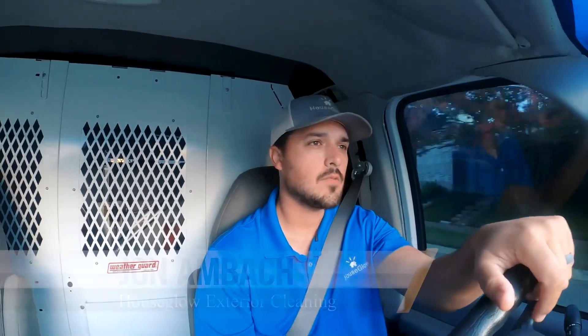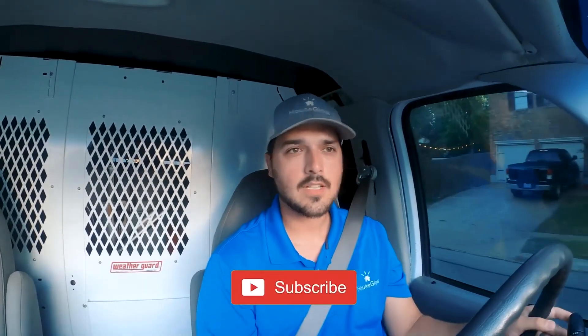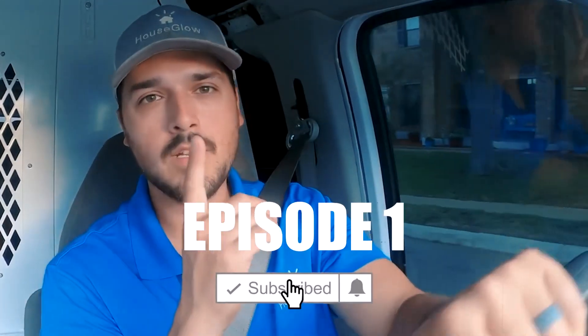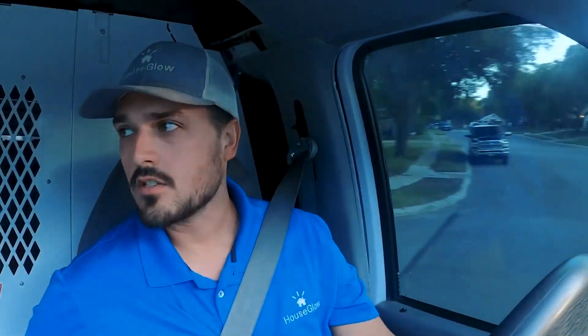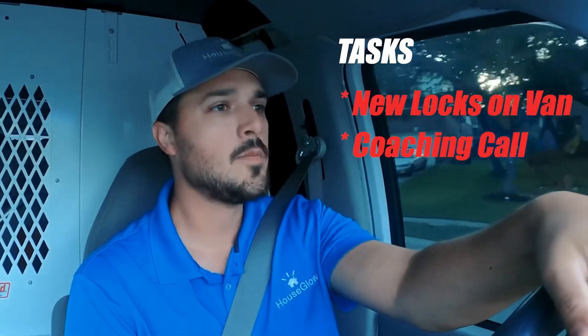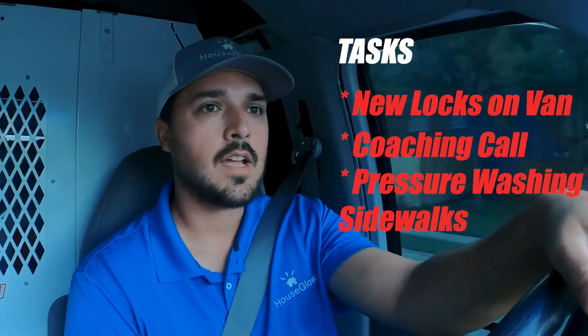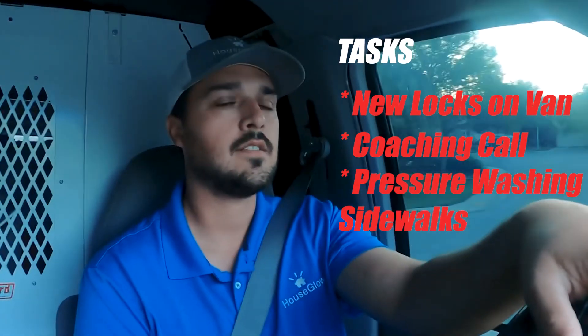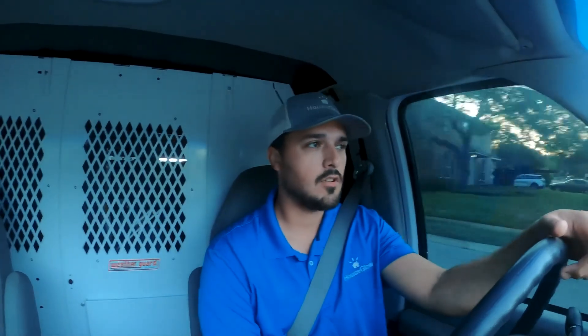Hey, what's up guys, this is Jon Ambach with House Glow Exterior Cleaning down in San Antonio, Texas. Welcome to episode one of my wash vlog. Today we're headed to go get some new locks on the van, then I have a 9 a.m. coaching call with my coach Chemo. We're going to be pressure washing some sidewalks for an HOA, and then at four o'clock I have a phone interview with someone who's going to be helping me with some marketing and door-to-door sales. So stay tuned, follow along!